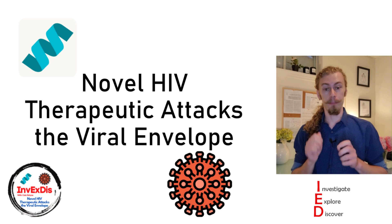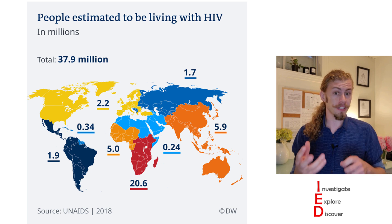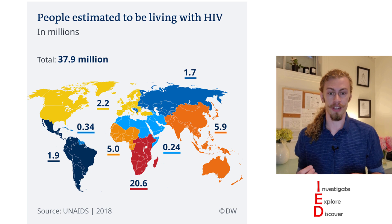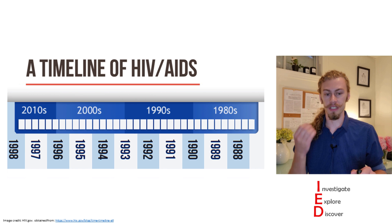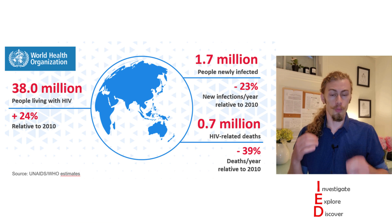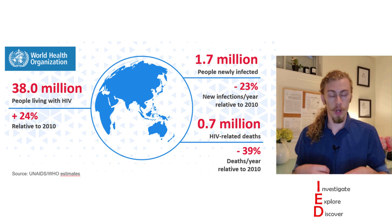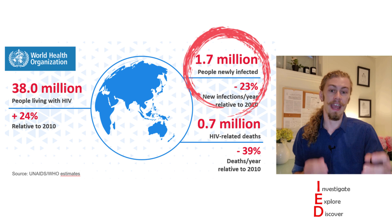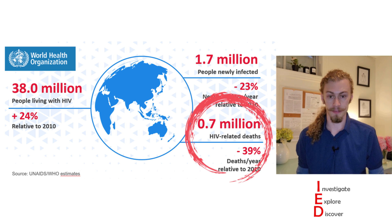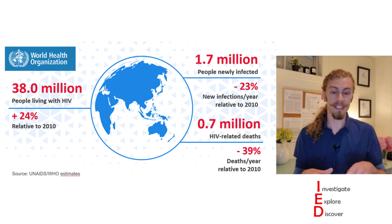HIV worldwide: there are about 38 million people living with HIV, with the majority of them concentrated in southern Africa. We've known about HIV for decades, and if you look at some of the stats from the previous decade, we are actually doing much better in our ability to treat it. Yes, there are more people infected with HIV, but there are fewer people becoming infected and dying from this disease.